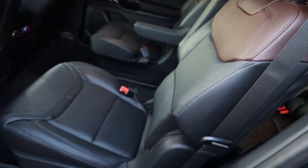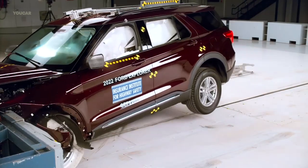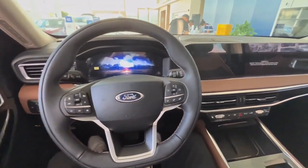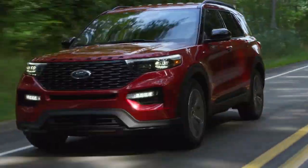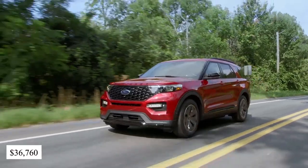You also get to keep yourself and your children safe while on the highway through features such as forward collision warning, lane departure warning, pedestrian detection, automatic emergency braking, driver attention monitoring, and automatic high-beam headlights. The safety score for this SUV is 9.3 and you will need to pay as much as $36,760 for the base model.